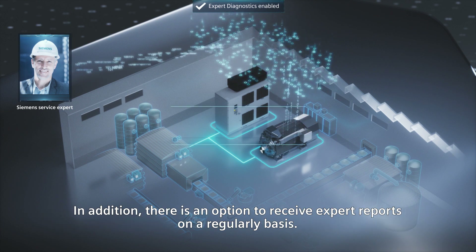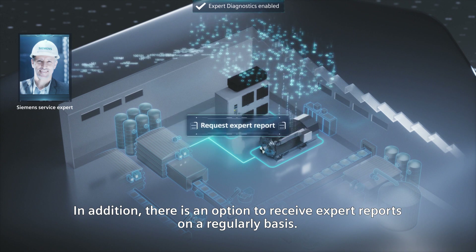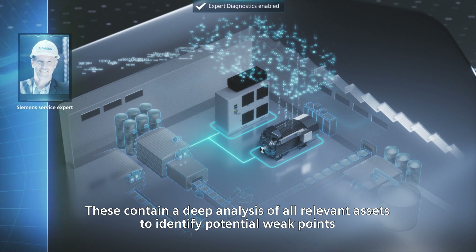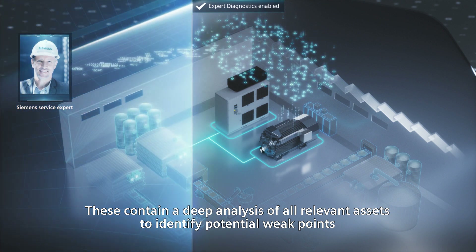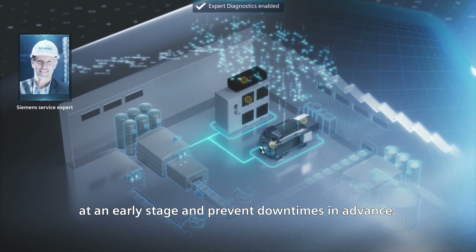In addition, there's an option to receive expert reports on a regular basis. These contain a deep analysis of all the relevant assets to identify potential weak points at an early stage and prevent downtimes in advance.